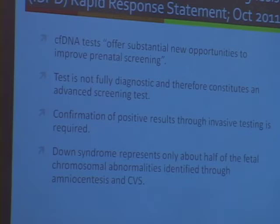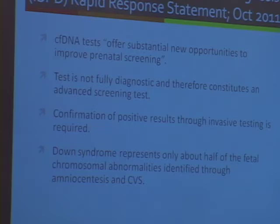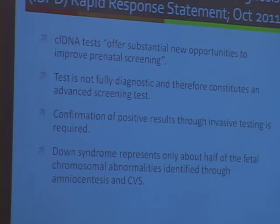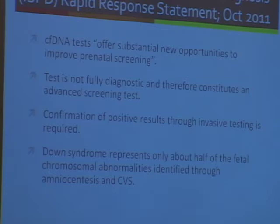Joanne quoted from the ISPD rapid response statement. When this clinical test became available, they felt it was important enough to come out and say something right away. While they acknowledged that this offered substantial new opportunities, they pointed out the test is not diagnostic but rather an advanced screening test, that confirmation of positive results is required, and that Down syndrome only represents a fraction of the chromosome abnormalities that can be found through diagnostic testing.